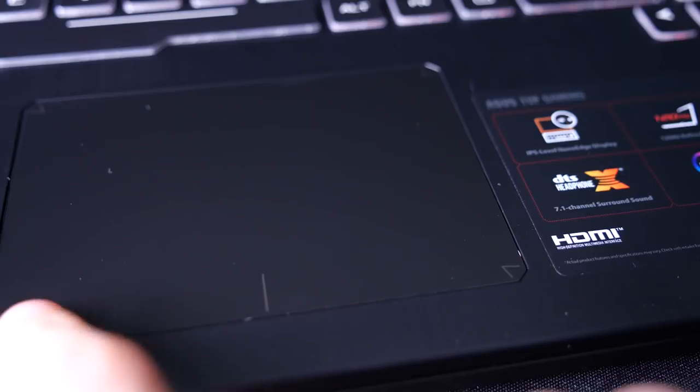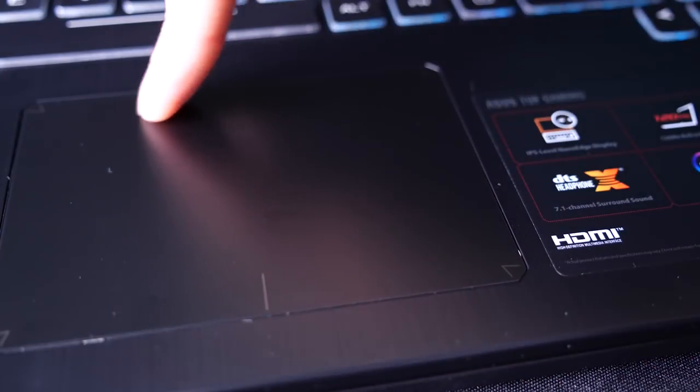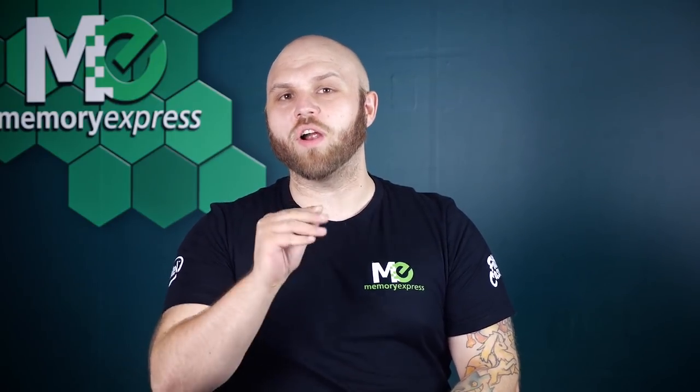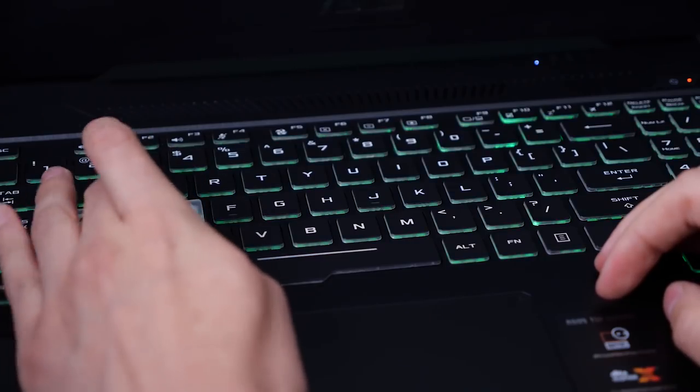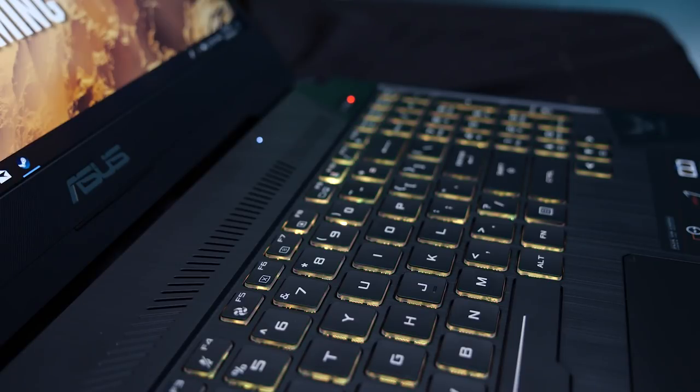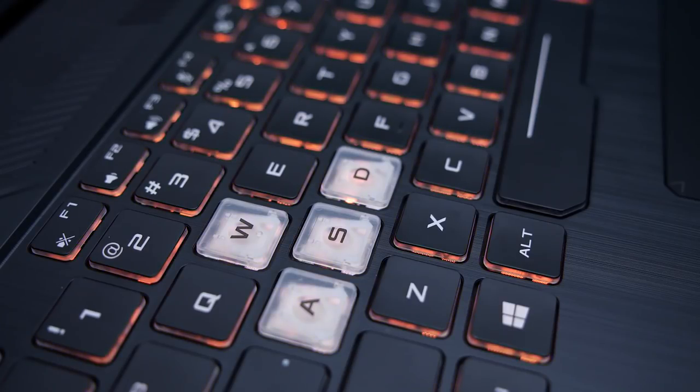The trackpad is completely flush with the palm rest, with left and right click buttons built in, resulting in a smooth flush design similar to what's found on MacBooks. During testing, it performed very well in multi-touch functions without any hiccups. The keyboard feels like a standard mid-range laptop keyboard — evenly backlit with fully customizable RGB keys — and fans of chiclet keys will appreciate the design choice.